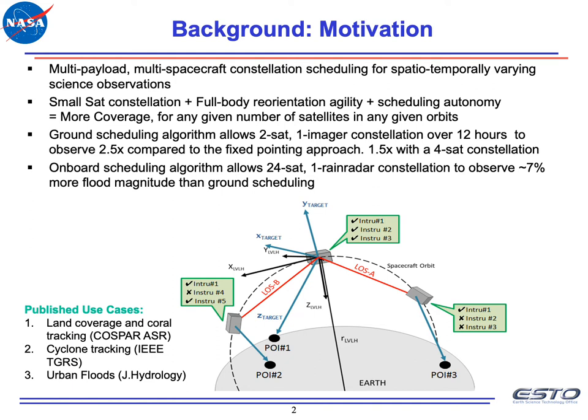We have applied these concepts across several use cases, like maximizing land coverage, coral tracking, cyclone tracking, and urban floods. In these studies, we've seen that ground scheduling algorithms are able to improve the number of ground points seen by two and a half times compared to a fixed pointing approach where the satellite stares in a single direction. Moreover, onboard scheduling is able to improve ground scheduling performance even more by at least 7%.